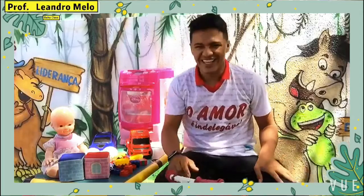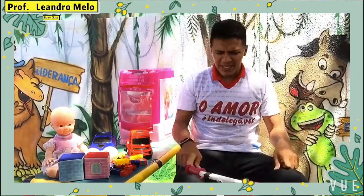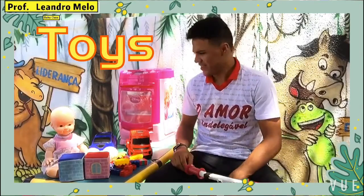Hey everyone! How are you? Are you as good as I am? I'm playing, but I'm very excited! Look at that! It's a lot of toys!